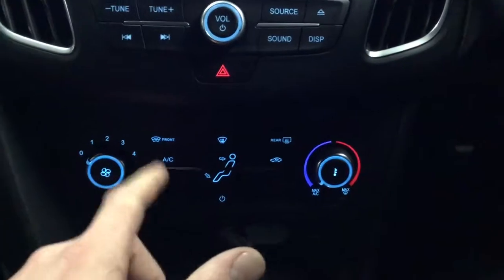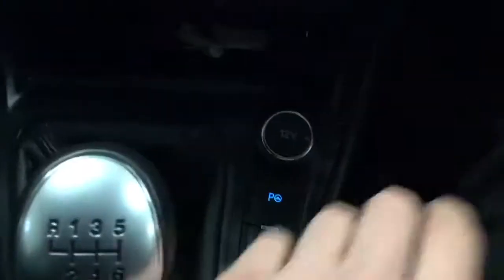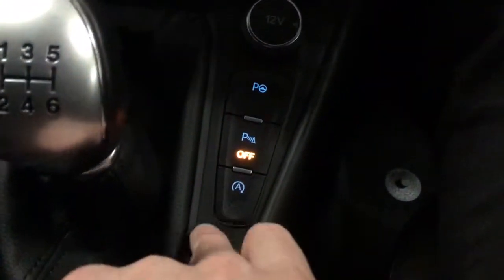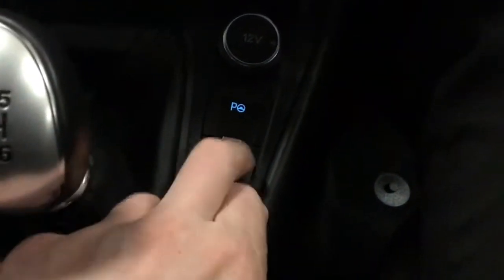You've got your front and rear heated screens with your air conditioning and four fan speeds. You've got park assist on this one, parking sensors which you can turn off, and the auto stop-start — which if you don't like it, you can always turn off.